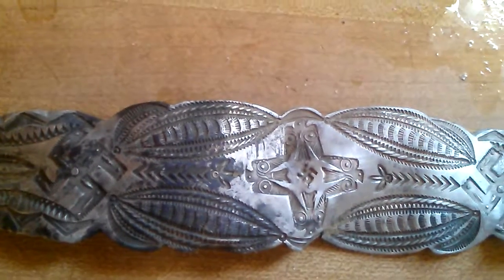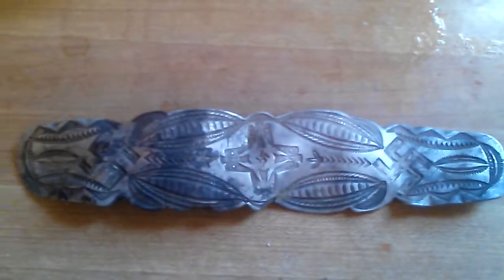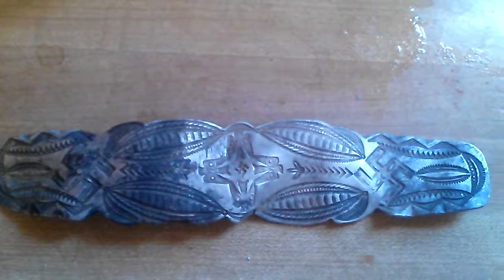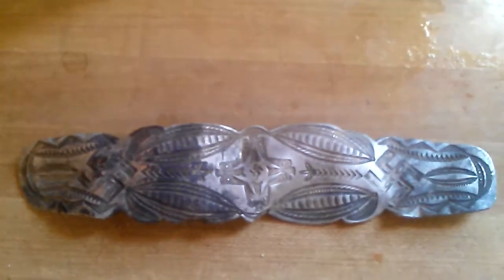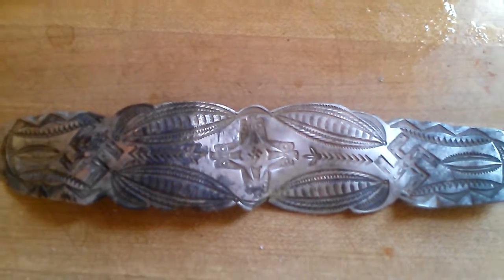It looks like it was in a fire. I found it in an area where there was a lot of discarded rubbish from possibly a burn pile or something. Looks like silver. I also found a 1959 silver dime there, so that was interesting. One of the more interesting pieces I found with the detector.